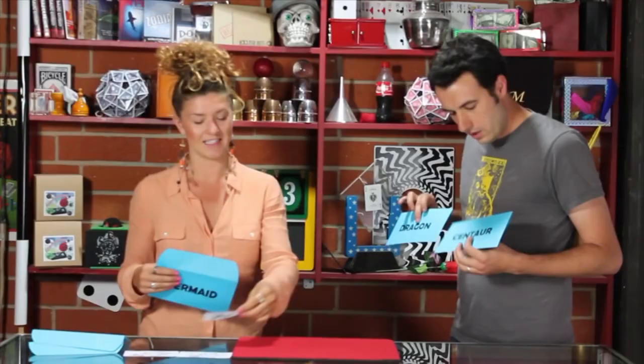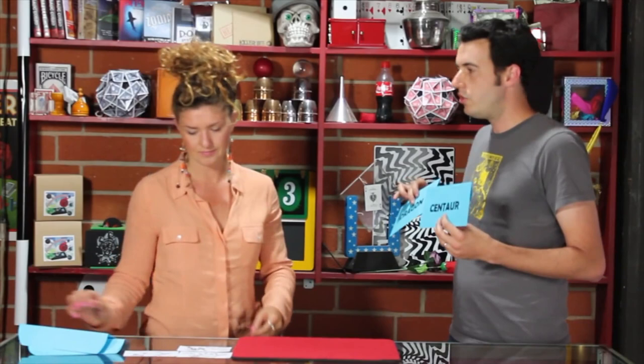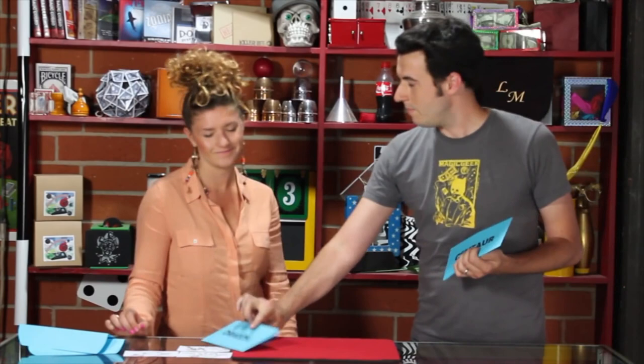We've got dragon and centaur left. I want you to pick one mentally — don't say it out loud. Would it impress you if I knew right now which one you were going to pick? You're going to pick the dragon. I'm going to give you a chance to change your mind — you can stick with the dragon or go with the centaur. The dragon — you're sticking with the dragon. Game of Thrones! Go ahead and take the dragon, leaving me with the centaur.